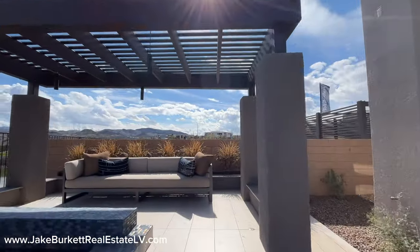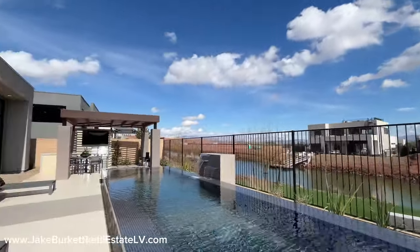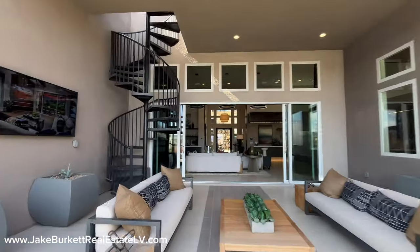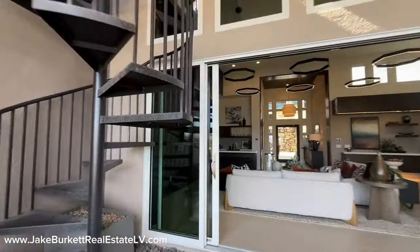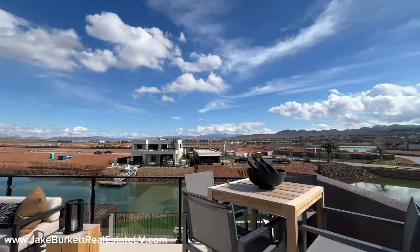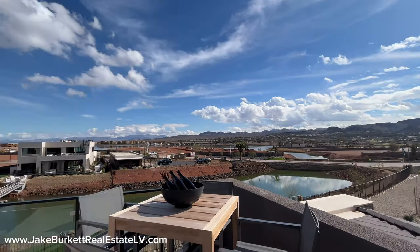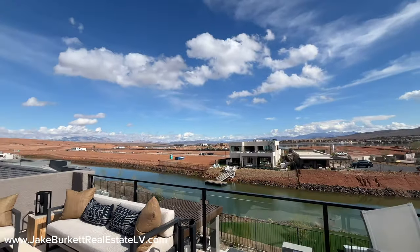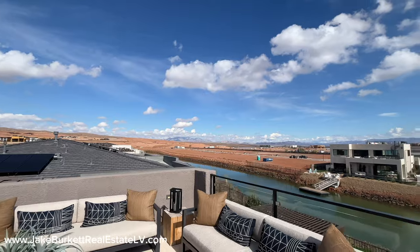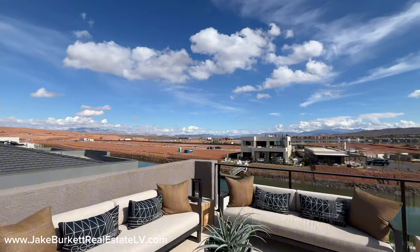Let's go up to that deck and take a look. I could see myself sitting up here with these great views of Lake Las Vegas, enjoying time with friends and family. Now up here you also have a water spigot and a gas outlet as well, so if you wanted to put a gas barbecue up here, you could.